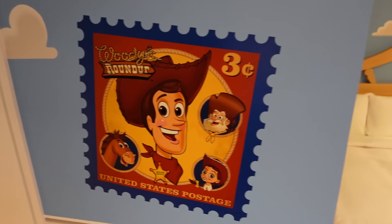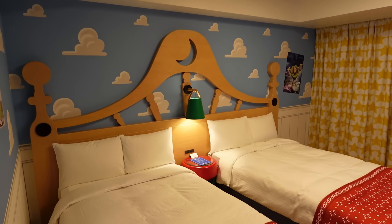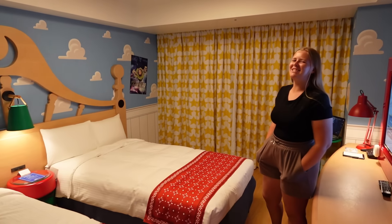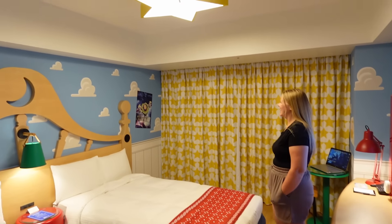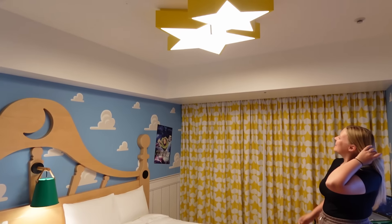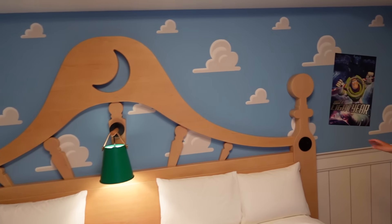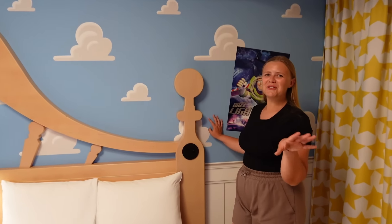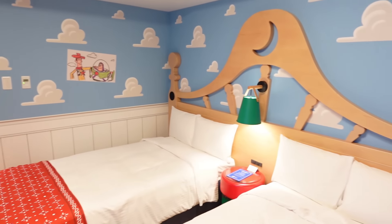We're going to start off here now in our hotel room. Literally we're staying in Andy's room tonight — this is so cute. We walked in and we were like, this is so lovely. Look at the stars up there and all the curtains as well and the wallpaper. It's incredible. This is like a Toy Story fan's biggest dream. Just to stay in here and see it is amazing.